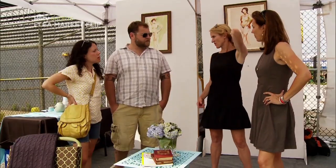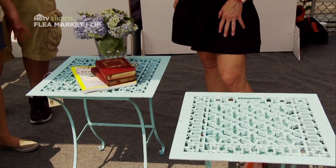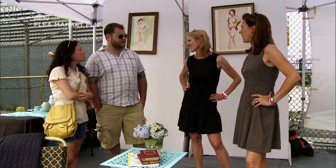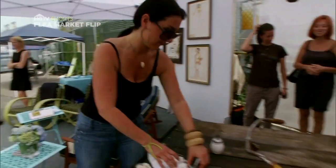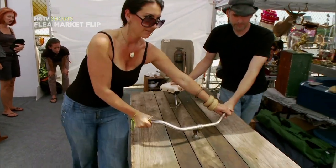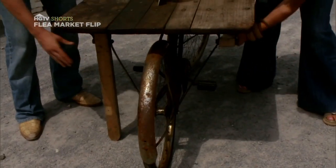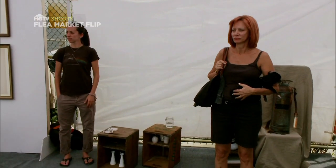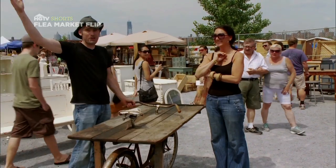We're asking 300 for the set. Would you guys take 150? How about 200? Since their bike table has been passed over a few times already today, Tiagi and Jane are now ready to do whatever it takes to seal the deal. So then the legs just go back down and you pin it right in. Sold!